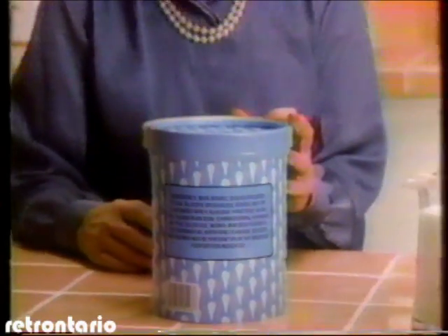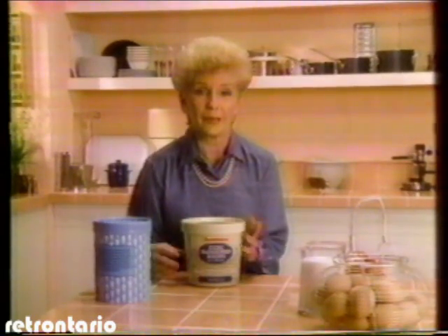If some ice creams printed their ingredients on the front of their package, there'd be no room for their name. But Beatrice's Old Fashioned Recipe Ice Cream is made the old-fashioned way, with wholesome ingredients to give you nothing but the pure taste of ice cream.